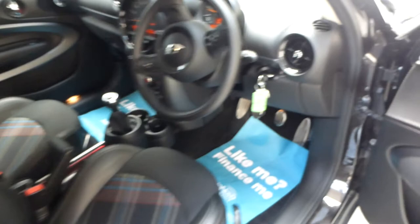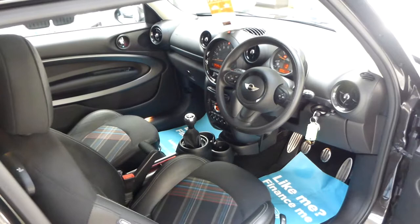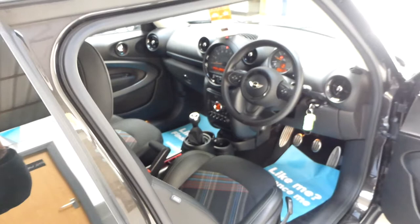Six-speed gearbox. It was doing almost 65 miles per gallon when I was driving the car back — for a 2-litre Cooper S that's impressive. Obviously it won't do that at higher speeds, and I was keeping within road speed limits for the nearly 200-mile journey home.